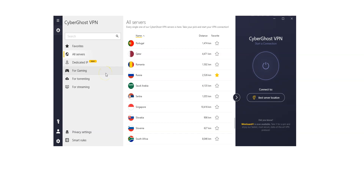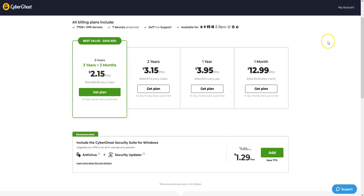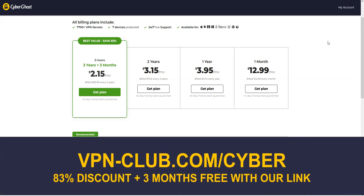We like CyberGhost because it's quite fast and comes with lots of settings and options that will appeal to intermediate and advanced users. It is one of the cheapest premium VPNs on the market — great value for money. To give it a try, visit vpn-club.com/cyber or click the link in the description. With our link, you will take advantage of an 83% discount and 3 months free. CyberGhost comes with a 45-day money-back guarantee, which is more than any other VPN.